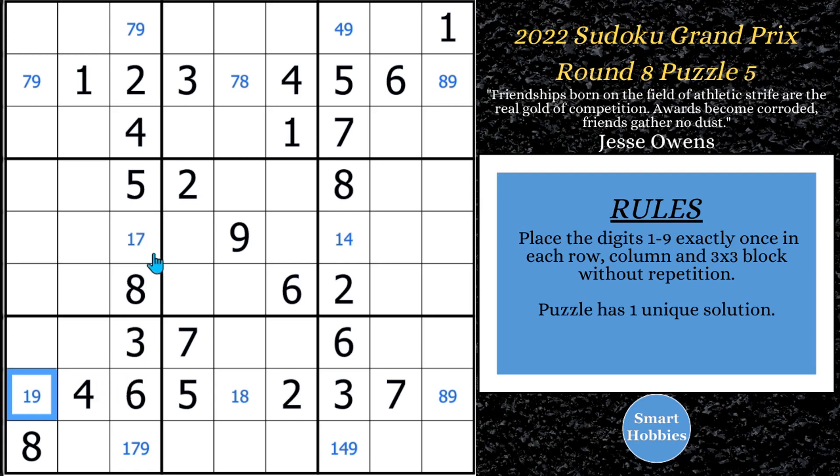I see an X-wing. The X-wing is on columns three and seven — the ones are in the same two rows, rows five and nine. So either the ones are here and there, or they're going to be there and there. Either way, we can get rid of all the other ones across rows five and nine.